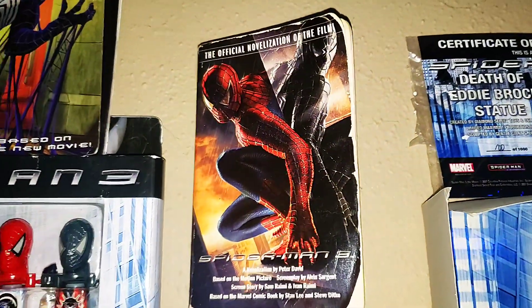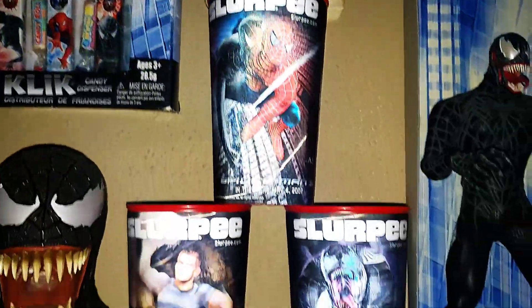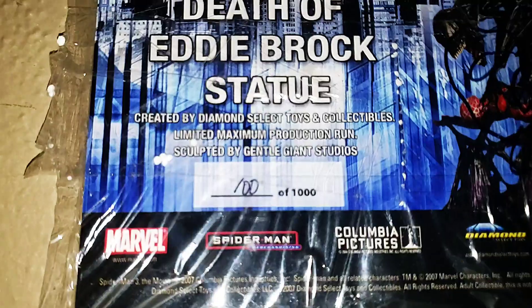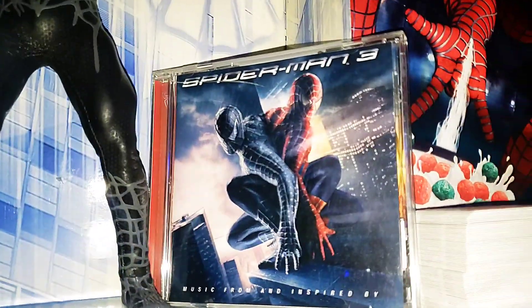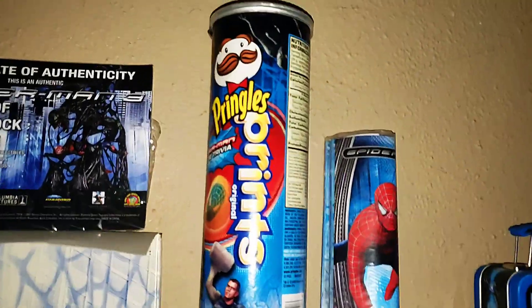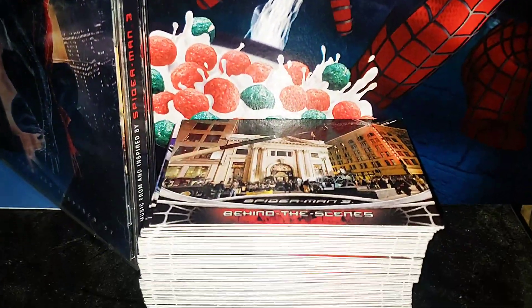The novelization. The ever sought after Raimi cut. 7-Eleven cups. Here's my certificate of authenticity — number 100 of a thousand. Here's my Medicom 1/6 scale Venom. Here's the soundtrack. I just have the cereal box, no cereal inside. If you guys watch my channel, you know how infamous these Pringles are. And here's some of the collector cards.